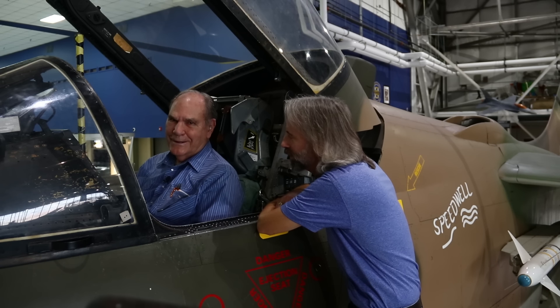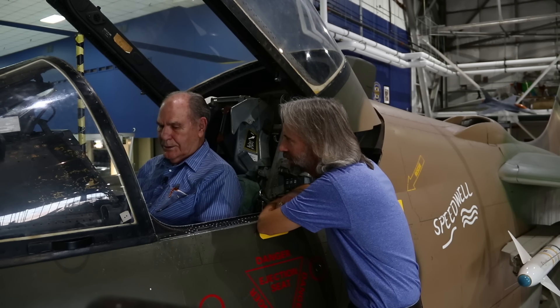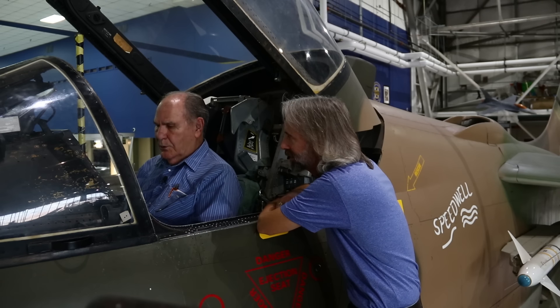I bet that was an exciting ride. Oh yeah, that was an exciting ride. And I didn't get hurt, so everything worked good.